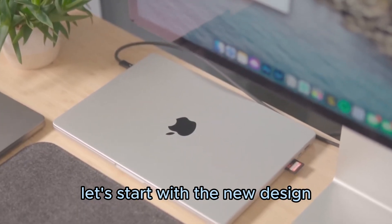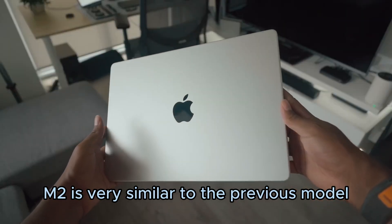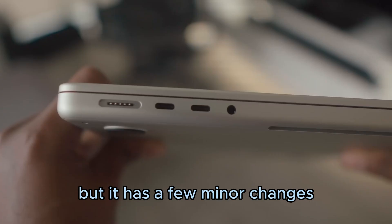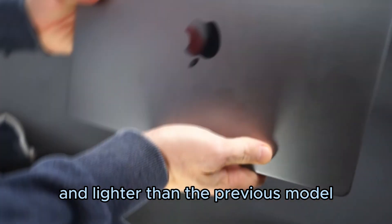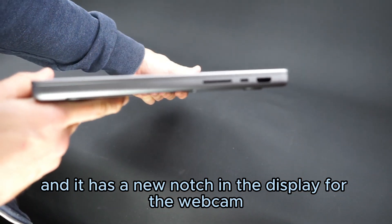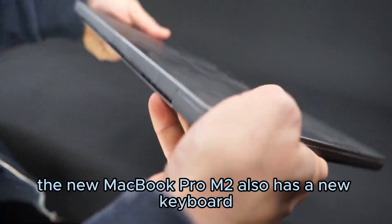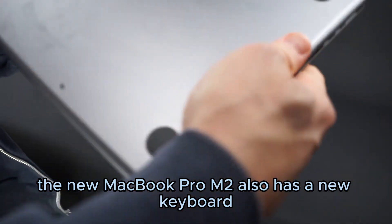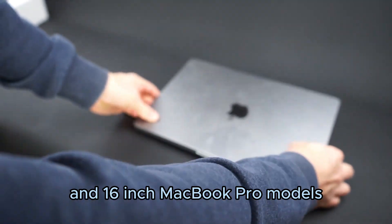Let's start with the new design. The new MacBook Pro M2 is very similar to the previous model, but it has a few minor changes. It is a bit thinner and lighter than the previous model, and it has a new notch in the display for the webcam. The new MacBook Pro M2 also has a new keyboard, which is similar to the keyboard on the 14-inch and 16-inch MacBook Pro models.